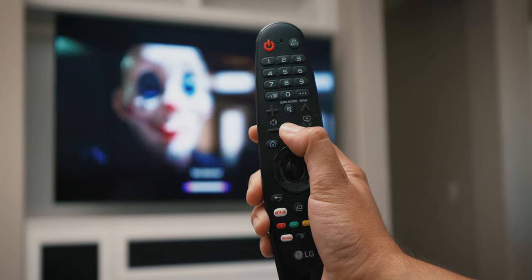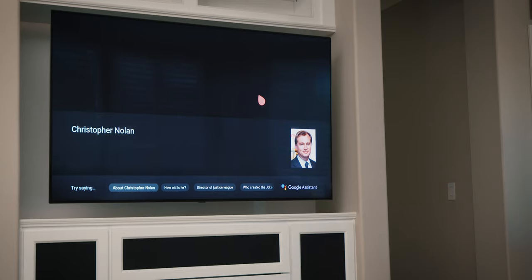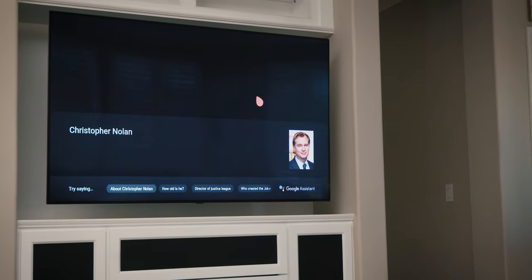If I'm watching a movie and I want to know who that actor is, I can just push the button and say 'who is that actor?' or 'who directed this film?' and it will display that information. I thought that was pretty cool. In any case, I'm really digging this TV.